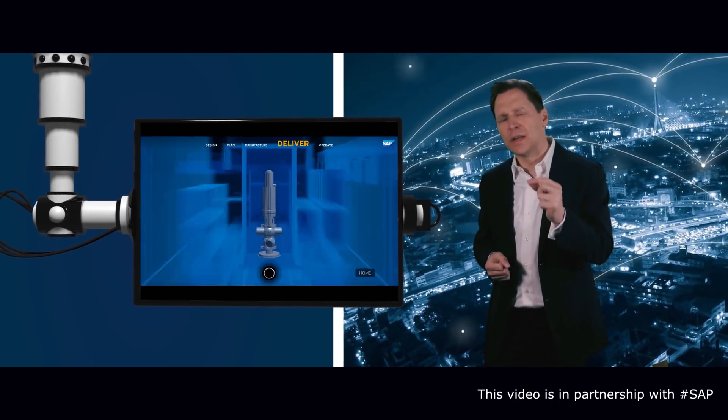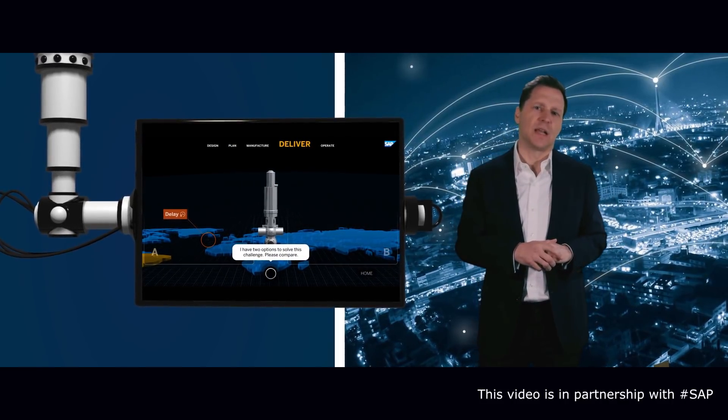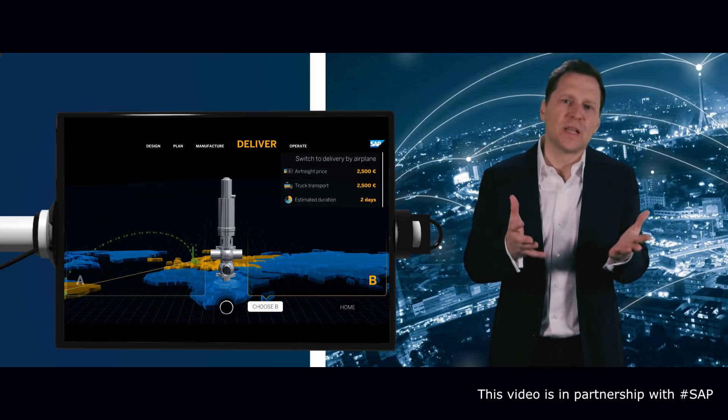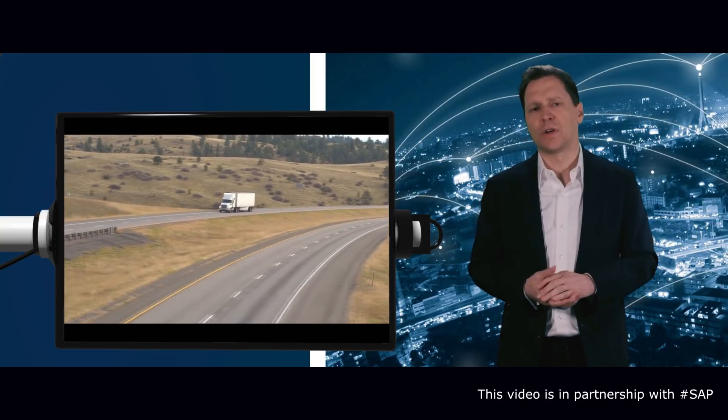In the case of a delivery delay, we can actually choose the best options to deal with this delay. For example, we can rearrange the orders locally from a nearby location so that the valve is delivered via ground, or decide to ship it by air freight — all with the associated costs and delivery times.